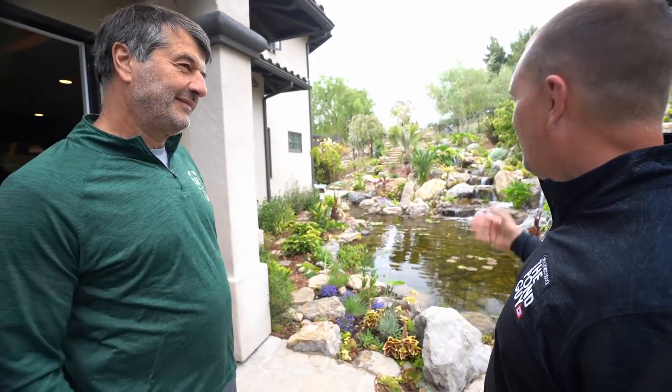Thank you for letting me come and show the world what an absolute paradise — Hawaii in a backyard — looks like. I love my job. This is nature.